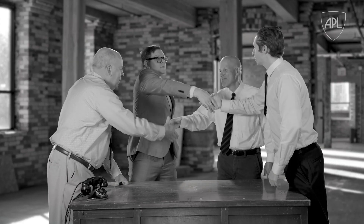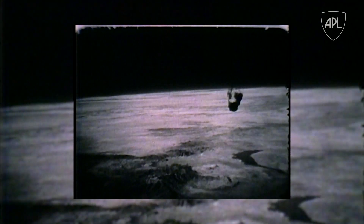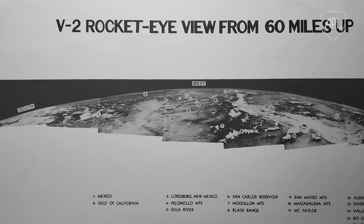But it did work, Clyde. As a result, APL presented the world with the first images of the planet from space, 65 miles up. The view of the curvature of the Earth was unlike anything anyone had ever seen before. It was beautiful. History was made that day, all thanks to a lot of luck and, of course, APL Engineering.